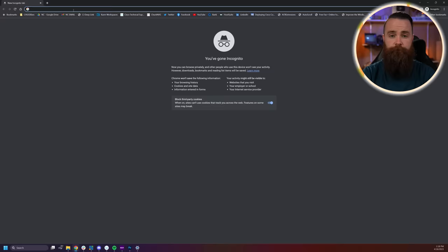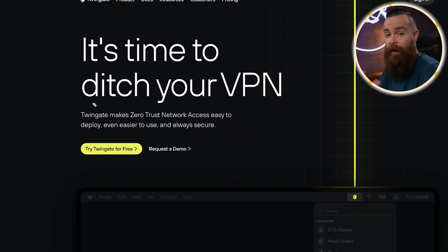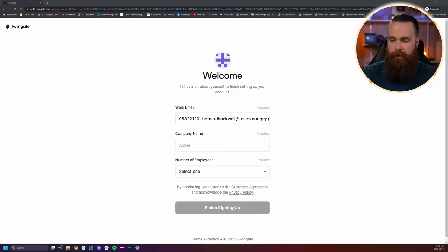First step is the controller, so head out to twingate.com. It's time to ditch your VPN. Right here in the middle, click on 'Try Twingate for free.' Pick your login method — I'm going to log in with GitHub. Click on 'Authorize Twingate' and here we have some details.